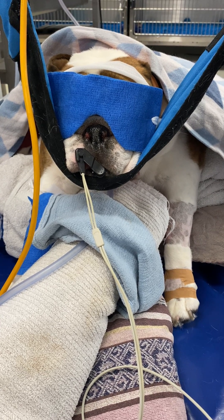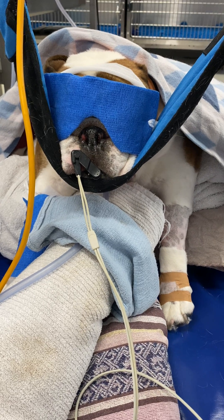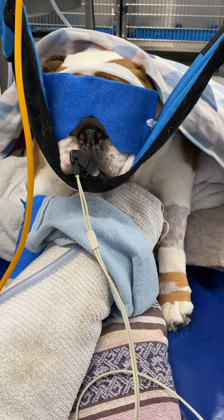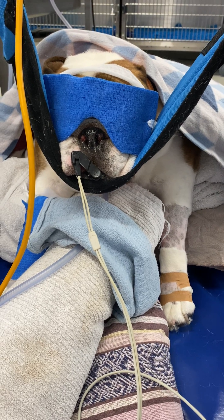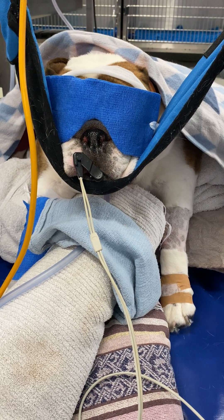We're closely observing her and ensuring that she hasn't progressed to a point where she needs mechanical ventilation. We'll keep you in the loop as to how little Amy progresses — so far so good. The tentative plan is to reassess her upper airways tomorrow and see if we can wake her up and remove the temporary tracheostomy tube.